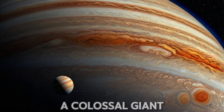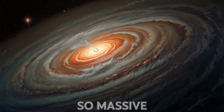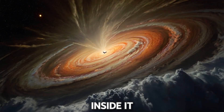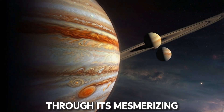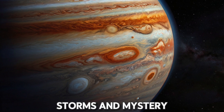Jupiter, the king of planets, a colossal giant in our solar system — a gas giant so massive it could fit over 1,300 Earths inside it. But have you ever wondered, what if you fell into Jupiter? What would happen to you as you plummet through its mesmerizing layers of gas, storms, and mystery? Let's find out.